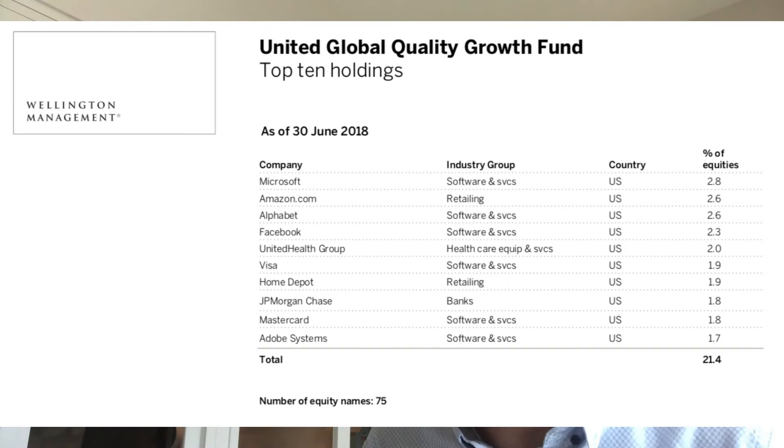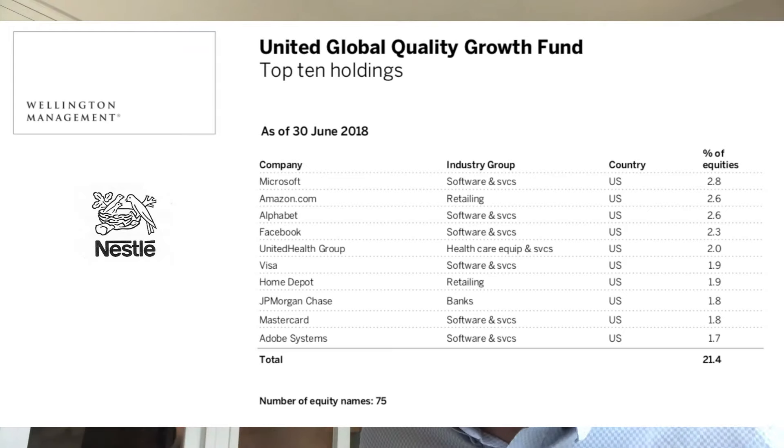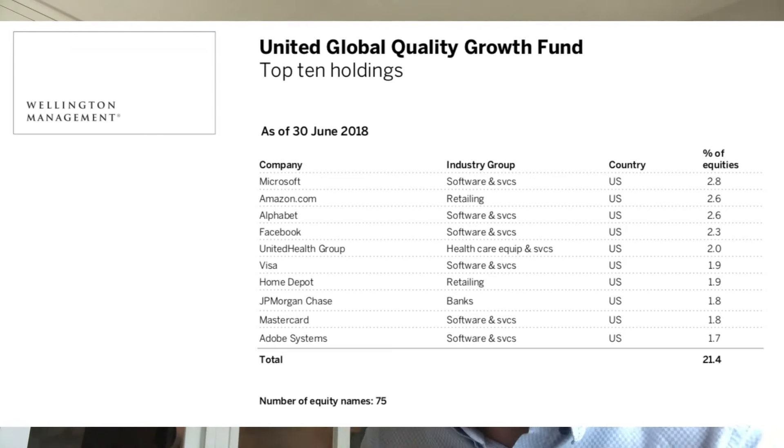So the fund has the mandate to look globally for companies that qualify for quality and growth. Looking back at what the holdings were in 2018 — when it qualified for CPF OA categorization — Microsoft, Amazon, and Alphabet were still the top holdings. But you don't see Nestle or TSMC in there, so those investments seem to have been newly added. I also noticed the exposure to the IT sector is bigger now than it was back in 2018, which is possibly why the fund is still performing well during this pandemic.